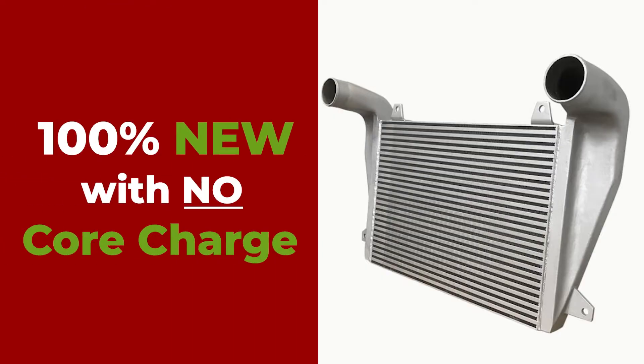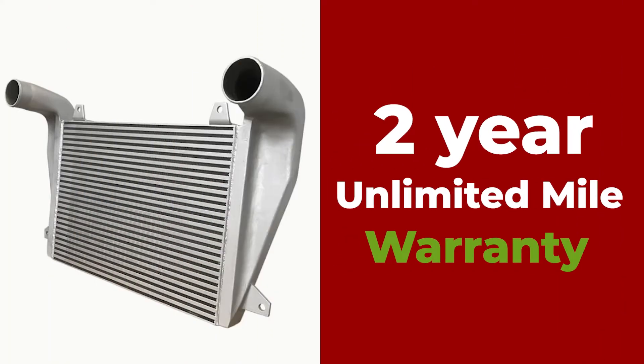These charge air coolers are 100% new with no core charge and have a two-year unlimited mile warranty.